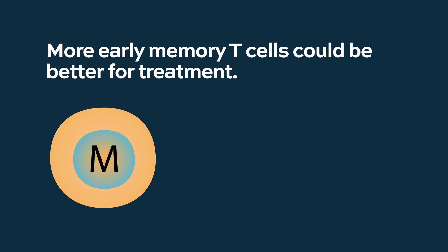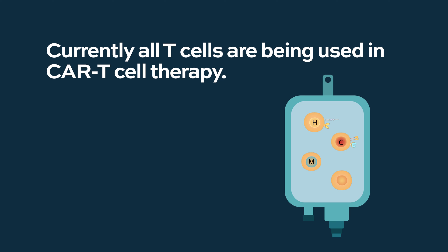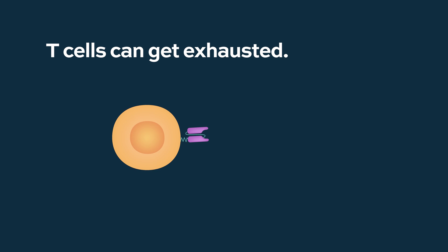It still does seem that the more naive and early memory cells you have in the CAR T product might be a little bit better. But we haven't yet achieved the goal of defining on purpose what's going to be in the bag. Currently, we just use whichever T-cells are in the patient's blood, which could be one of the reasons some patients fail these therapies — the T-cells from the patient are simply not potent enough, or potentially too differentiated or exhausted.